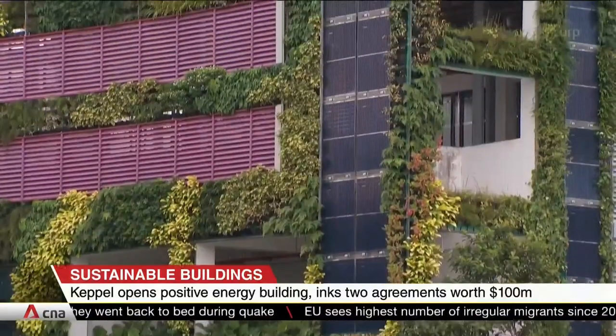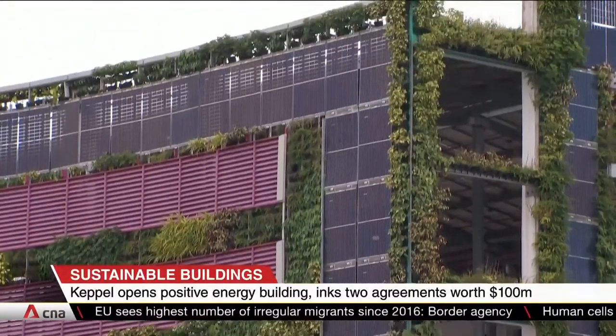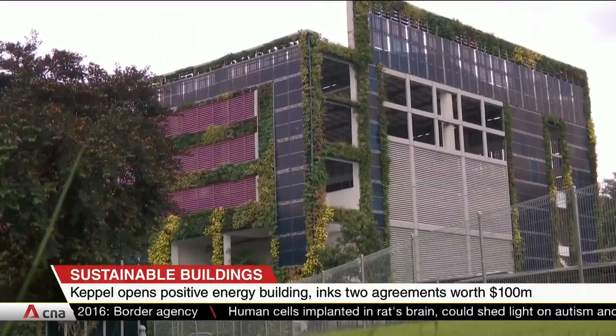The solar panels installed on the nearly decade-old building mean it's now able to produce about 600,000 kilowatt hours of renewable energy every year — that's more than double what it consumes.